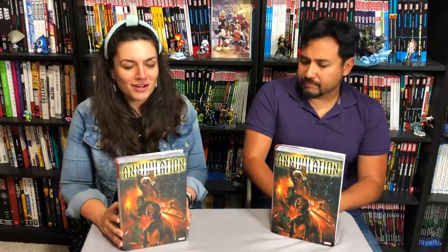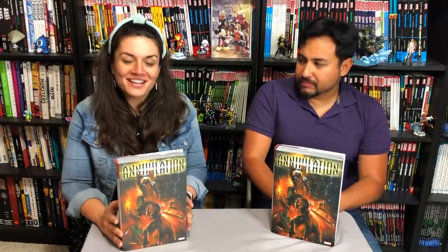Hey guys, so we have some exciting news today, very exciting for me. First, thank you to David Gabriel and Marvel for sending us this new Annihilation reprint Omnibus, coming out December 4th. This was actually my first Marvel book I ever read, and fortunately when I got into comics this was already out of print, so this was very, very exciting for me.